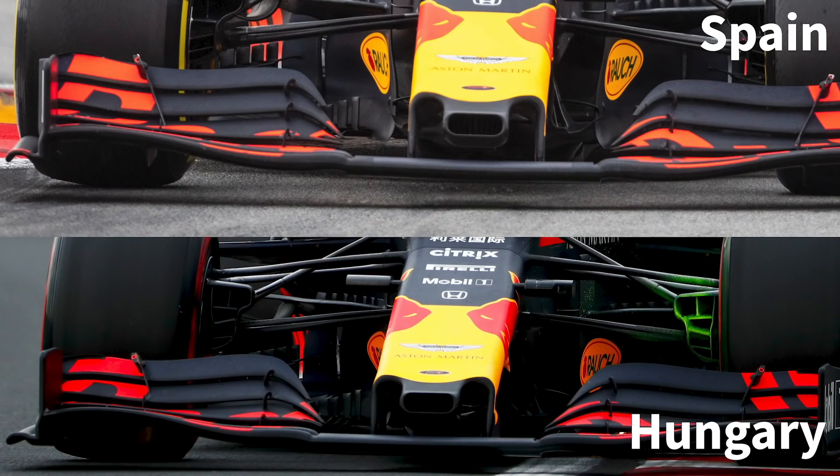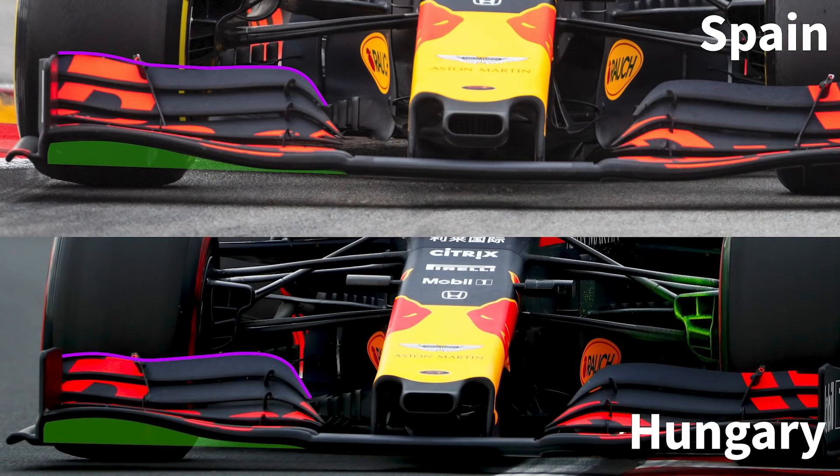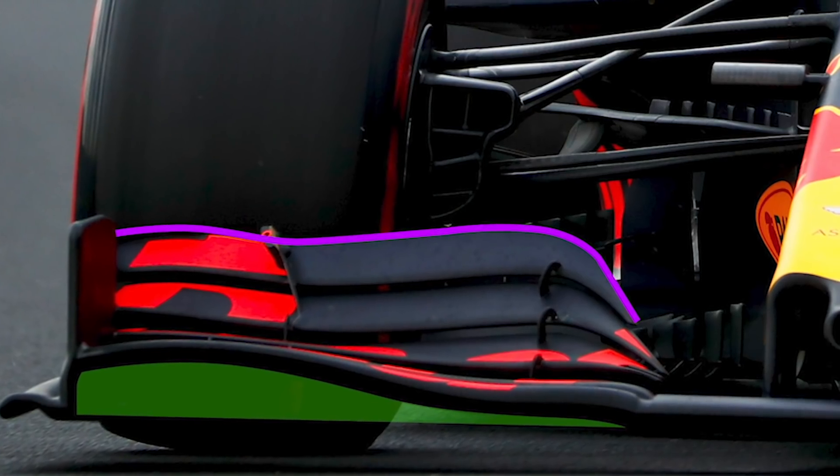Let's get on to the change. It's a very small one, and it's your job to explain why it's made all the difference. What you can see is the curvature in the main plane has changed — they've brought the highest point further inward. This is what they had in Spain, this is what they originally brought to Austria, and this is a shot taken in Hungary. They've moved that highest point inwards and changed the philosophy of the wing to something a little bit closer to the Ferrari Alpha concept: using the inboard section to generate the majority of the downforce, and then using the outboard section to turn airflow around the front of the tyre.